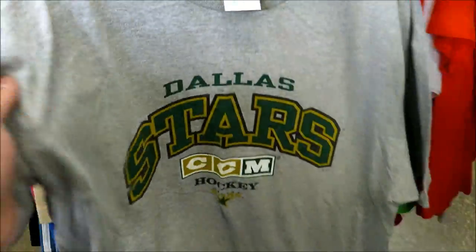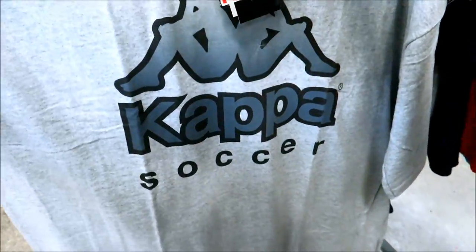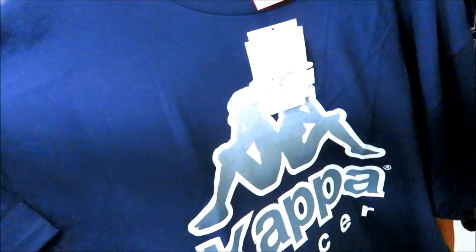For $2.99 we got the Dallas Stars CCMT - not in bad shape. I think I could get away with walking into a Domino's with this on and getting a free pizza. And then we got this throwback Nike jersey size 2X with the swoosh. For $8.99 we got this Kappa soccer tee, and then another one new with tags in a different colorway for $6.99, another one in navy blue for $6.99, and behind that another navy blue same price. A black Jordan tee right here size 3X for $3.99 with like the silver metallic Jumpman.